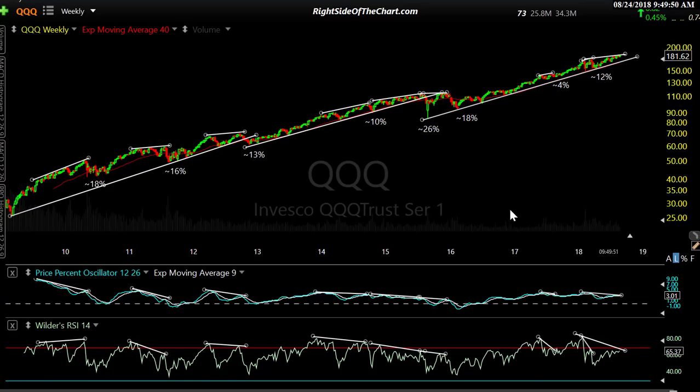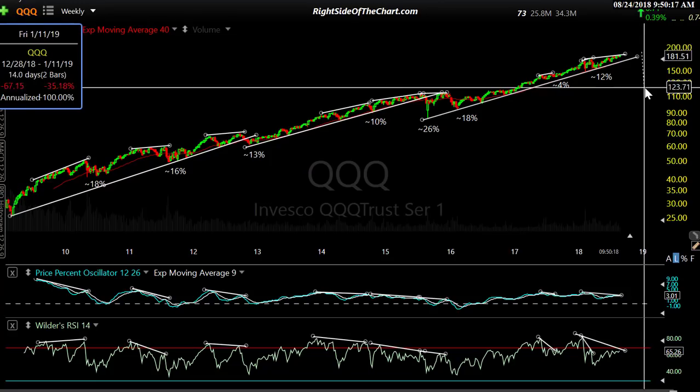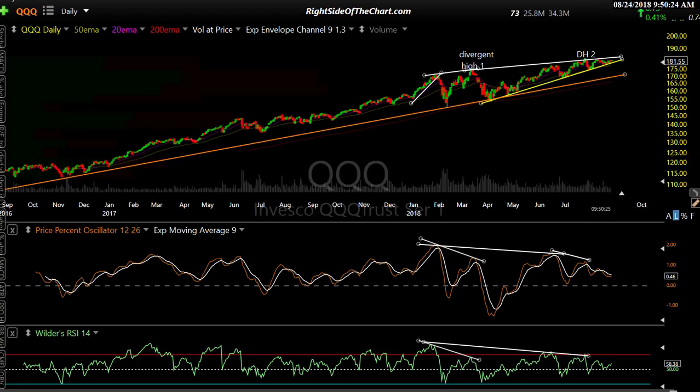I did a video recently for Right Side of the Chart subscribers on global markets, and I continue to maintain what I said in that video. Despite the trend and outperformance of the U.S. market, the risk-reward in my opinion is much more favorable right now in overseas markets — particularly the European and Asian markets. U.S. markets are in an uptrend until they're not anymore. But looking at the next 10-20%, I think it'll be tough sledding in the U.S. markets. This has been Randy Finney with Right Side of the Chart. I hope you enjoyed it.